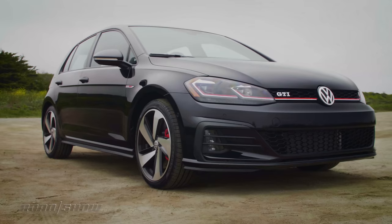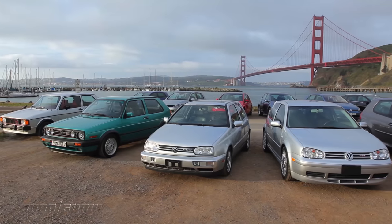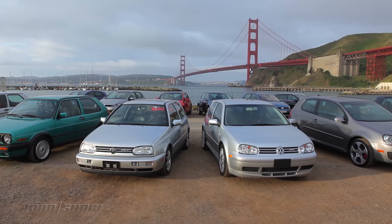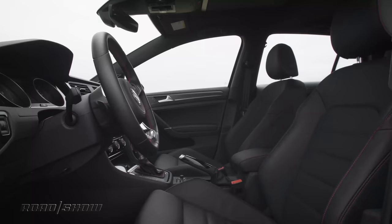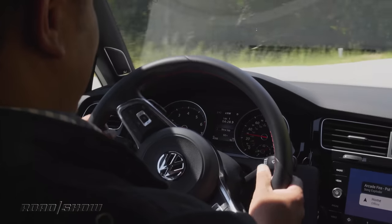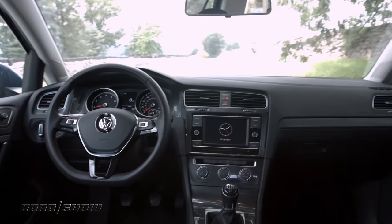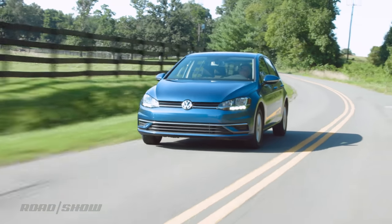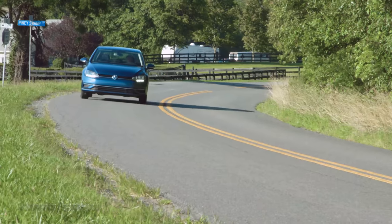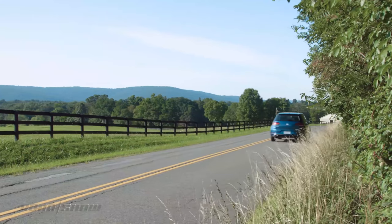We start with the Volkswagen Golf. Since the mid-1970s and across some eight vehicle generations, this Teutonic breadbox on wheels has delivered the goods. Spacious, efficient, fun to drive, and affordable, the Golf is unquestionably an automotive legend. Today, it is as practical as ever, offering loads of cabin space, nicely trimmed interiors, and efficient powertrains. Of course, all this wholesome goodness is wrapped in clean styling, though some might call it a little boring.